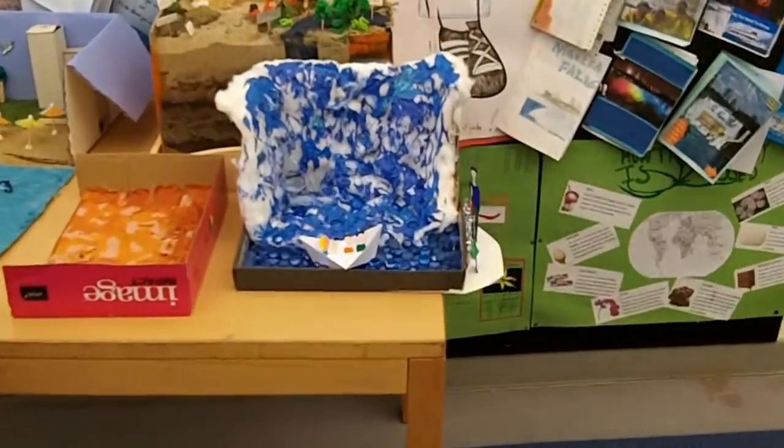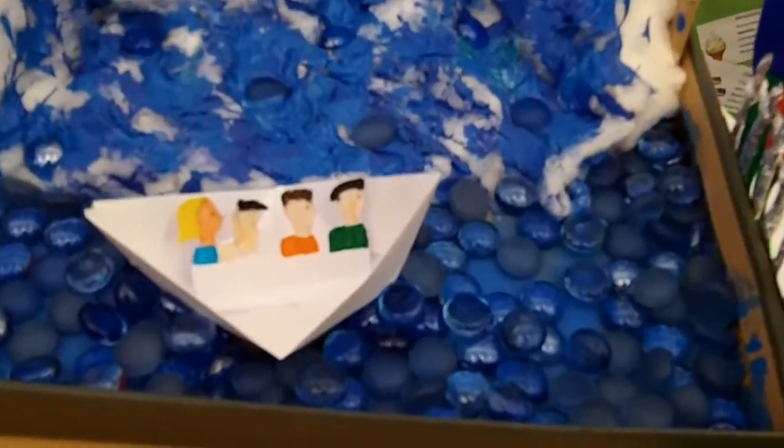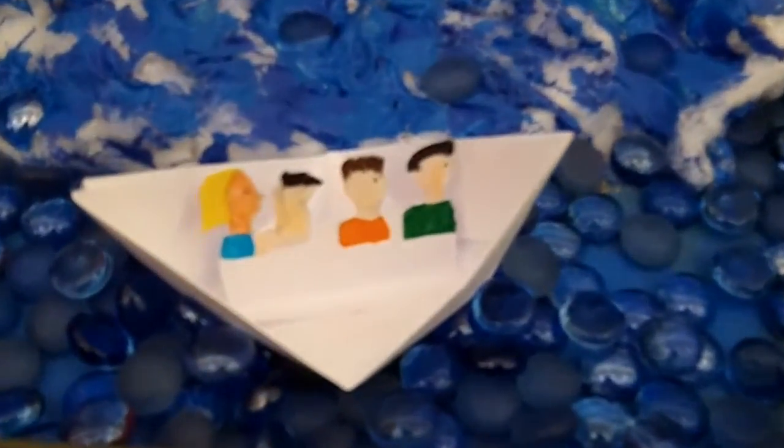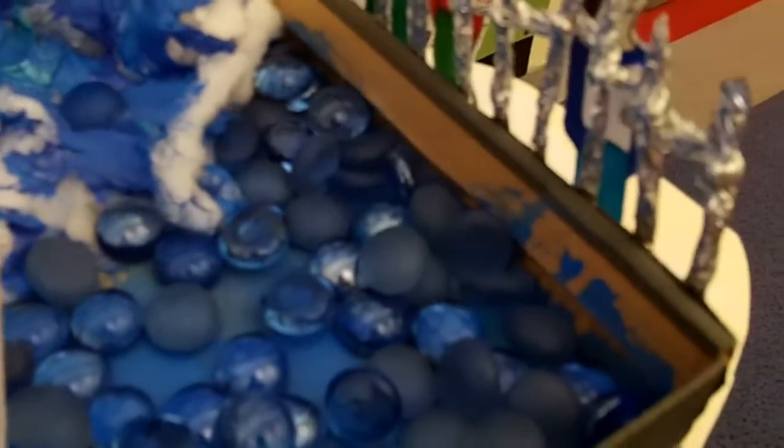For our next Landscape in the Box, we are going to North America and one of the most famous physical features there. Juliet, over to you. I made the Niagara Falls. They are in America and Canada. I chose this place because I found the Niagara Falls amazing. I like how they fall down in a very straight line. I have never been there but I really want to visit them.